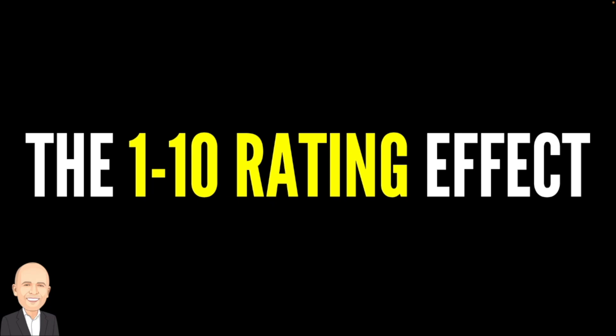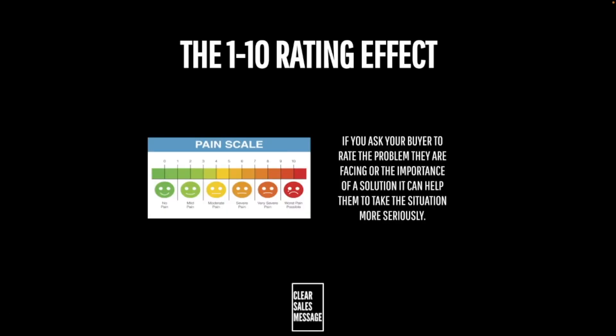Hello and welcome back to another 'Understand Your Buyer' video. In this video we're talking about the 1 to 10 rating effect. What is it? Well, the 1 to 10 rating effect allows you or your buyer to communicate intangible concepts in a much more tangible way.